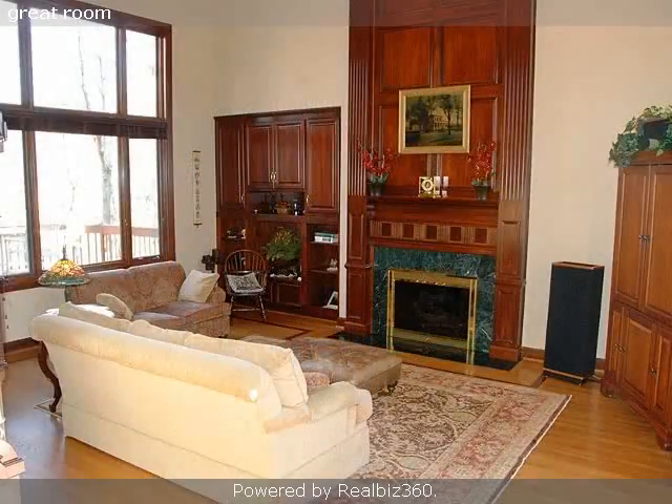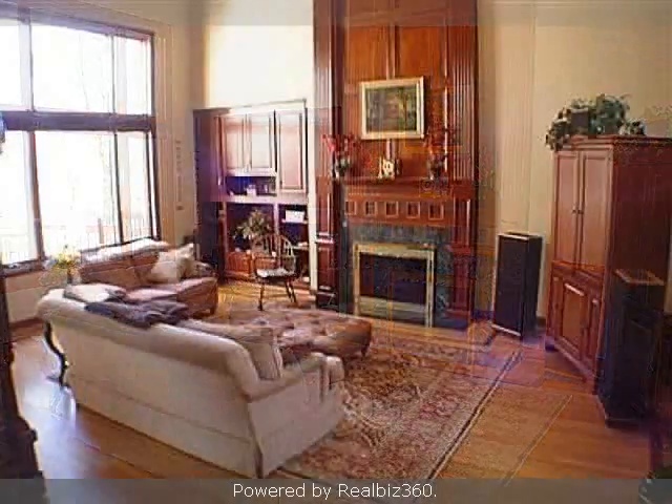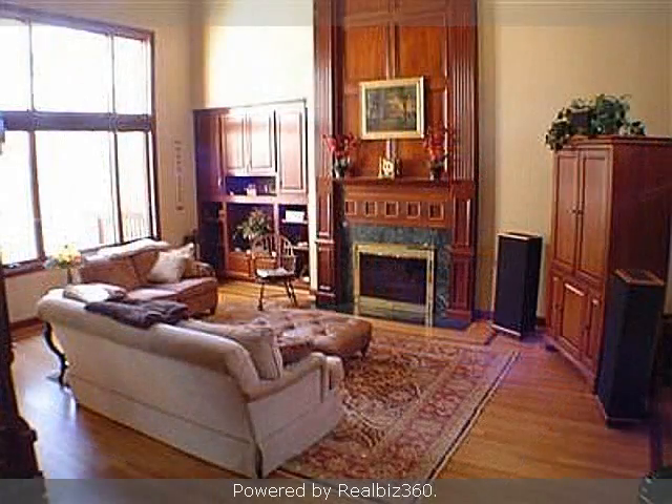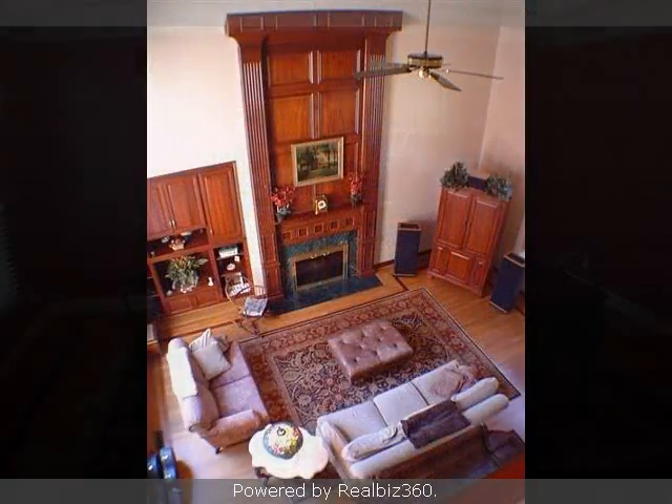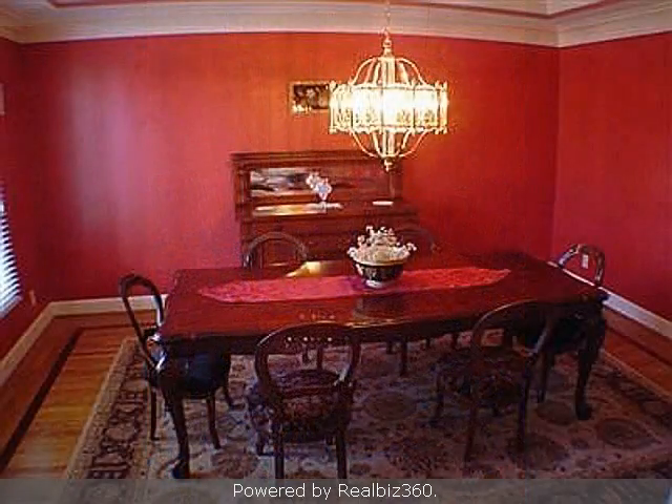On the outside, this property features a wooded lot, a three-car attached garage, a view of the lake, a patio, a deck, waterfront access, an irrigation system, a shingle roof, a brick exterior finish, and a cul-de-sac location.